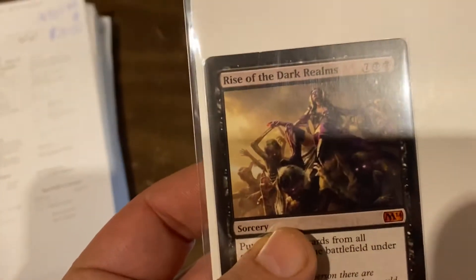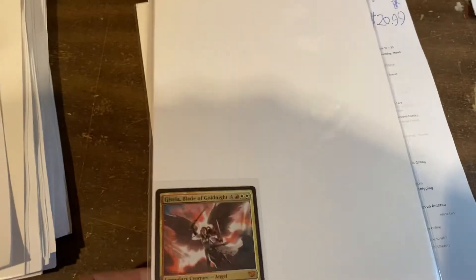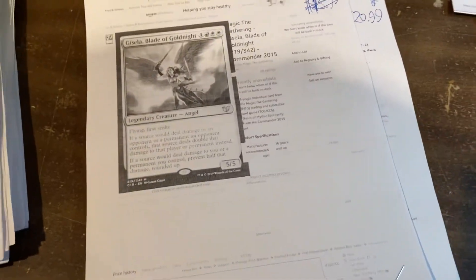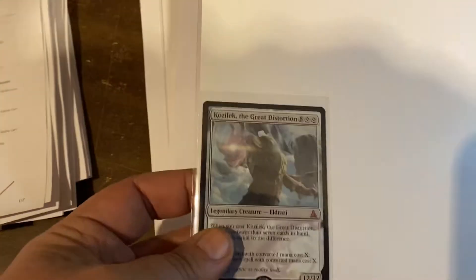Rise of the Dark Realms, $21 on that one. Blade of Goldlight, $15.99 on that one. Great Distortion, $15.99 on that one. A lot of $15.99 as well.